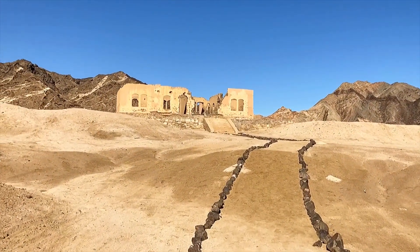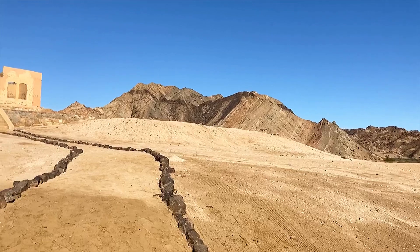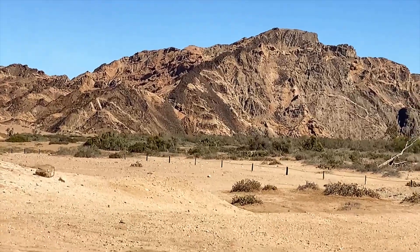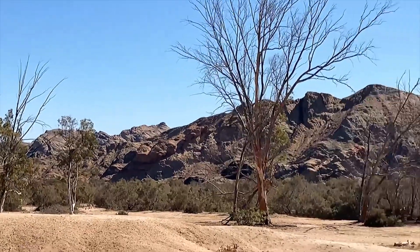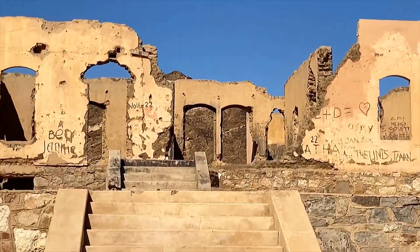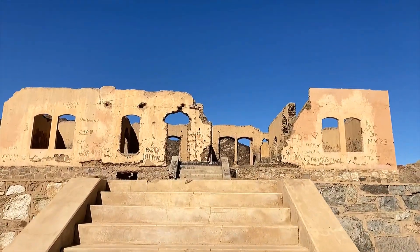Just look at that - isn't it just pretty? It's coming from the west side, from the sea. You can see the mountains and surrounding areas. And then the ruins. You can't say we don't show you pretty things.